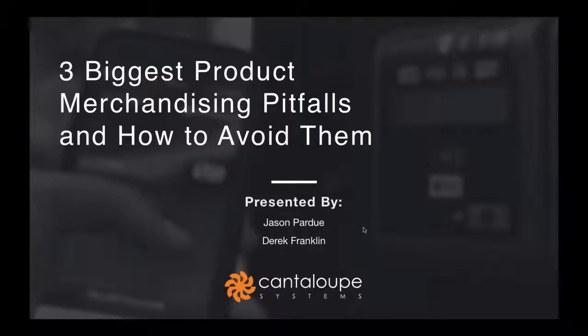Hello, everyone, and welcome to the Cantaloupe Systems Product Merchandising Webinar. Today we'll be focusing on the three common pitfalls that vending operators make with their merchandising and tips on how to avoid them. Thank you all for joining us today.